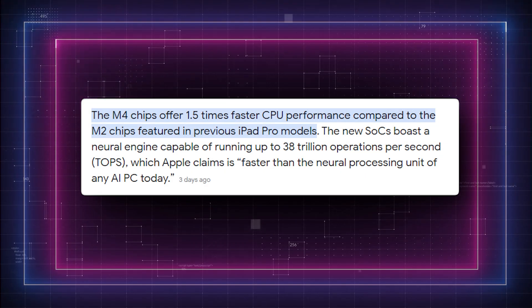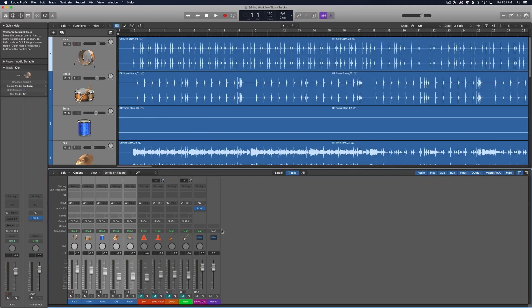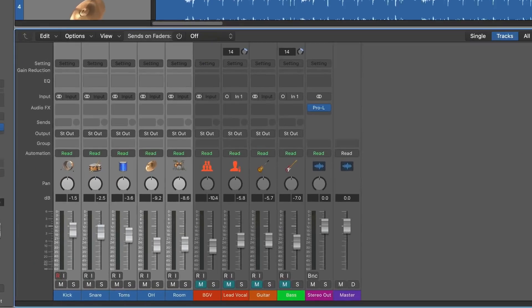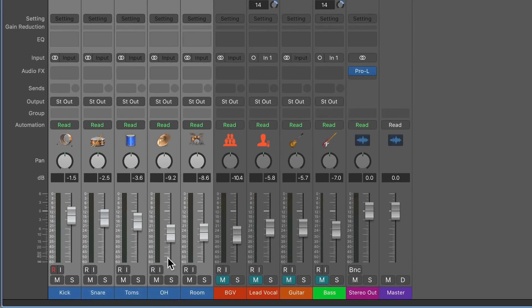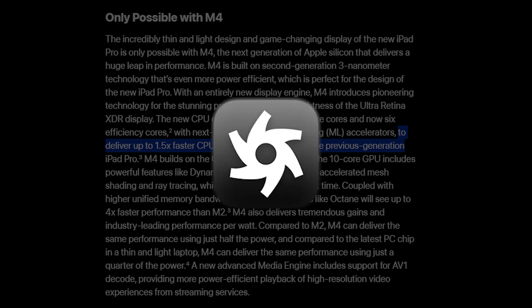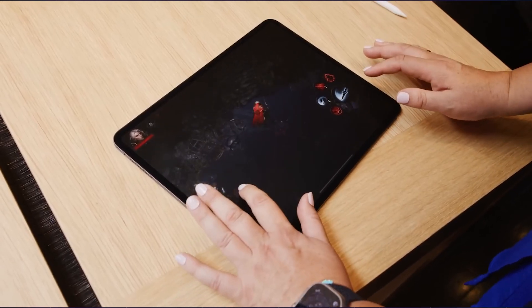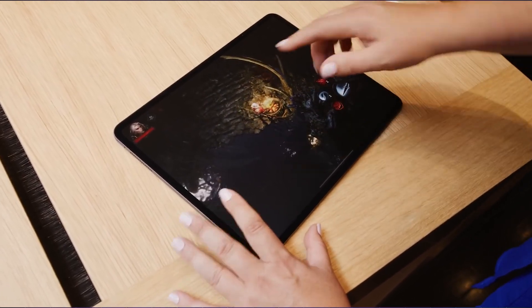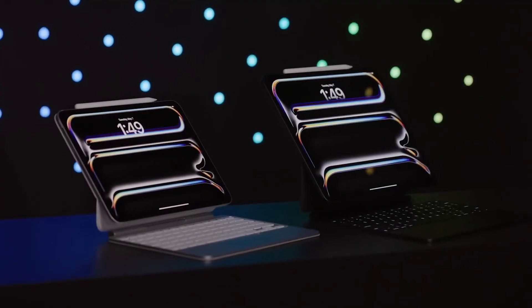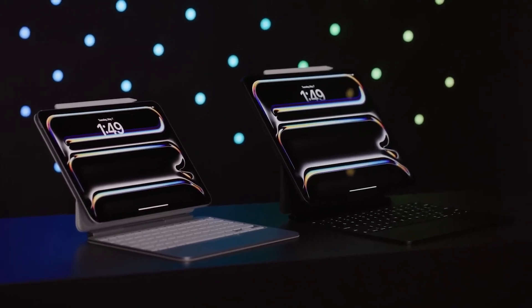The M4 offers up to 1.5 times faster CPU performance. Whether using LumaFusion to apply difficult effects to 4K video or Logic Pro to work with complex orchestral music files, it boosts performance across industrial workflows. Professional rendering tools like Octane will work at up to four times faster than M2, and games like Diablo Immortal will look amazing on the iPad screen.